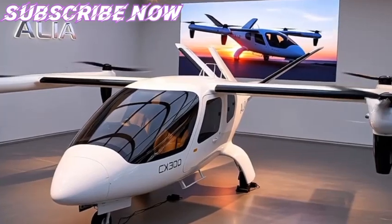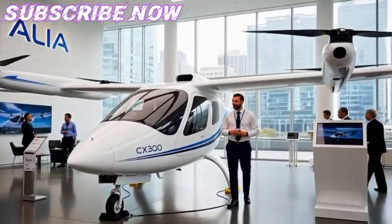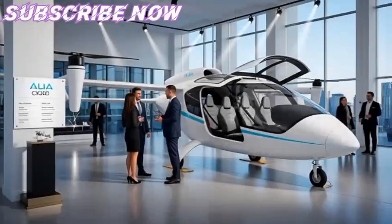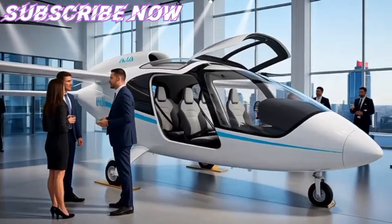Beta's mission from the beginning was not merely to design an aircraft that could fly without burning fossil fuels, but to create a whole ecosystem around clean aviation, spanning charging infrastructure, battery design, maintenance systems, and new modes of operation.